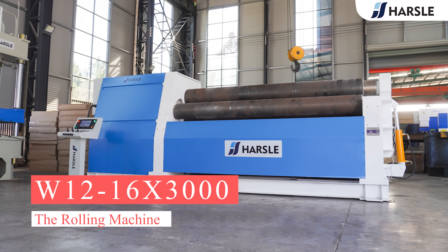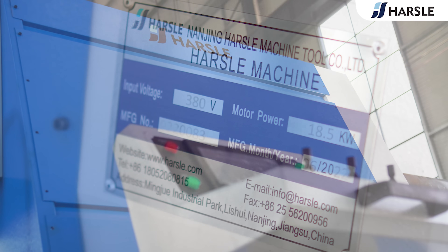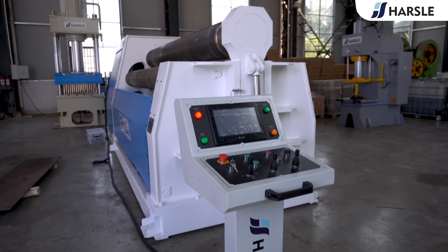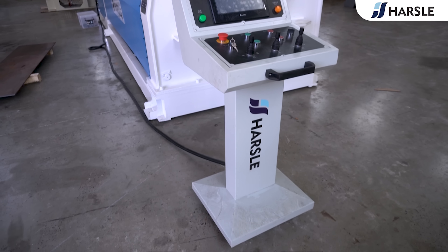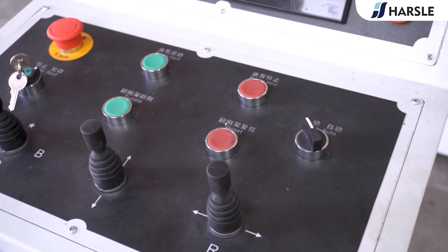The Rolling Machine W12-16-3000 R.S.L.E. specializes in the development, production, and sales of rolling machines, which are suitable for bending various thicknesses of plates. These are reliable products that can bend different types of thick or thin plates, providing maximum precision.